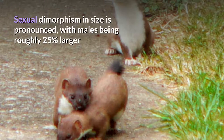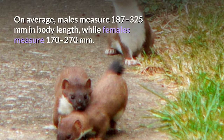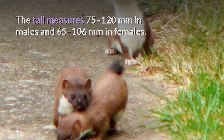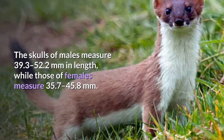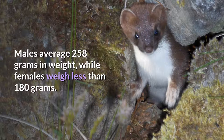Sexual dimorphism in size is pronounced, with males being roughly 25% larger than females and 1.5 to 2.0 times their weight. On average, males measure 187 to 325 millimeters in body length, while females measure 170 to 270 millimeters. The tail measures 75 to 120 millimeters in males and 65 to 106 millimeters in females. In males, the hind foot measures 40.0 to 48.2 millimeters, while in females it is 37.0 to 47.6 millimeters. The height of the ear measures 18.0 to 23.2 millimeters in males and 14.0 to 23.3 millimeters in females. The skulls of males measure 39.3 to 52.2 millimeters in length, while those of females measure 35.7 to 45.8 millimeters. Males average 258 grams in weight, while females weigh less than 180 grams.